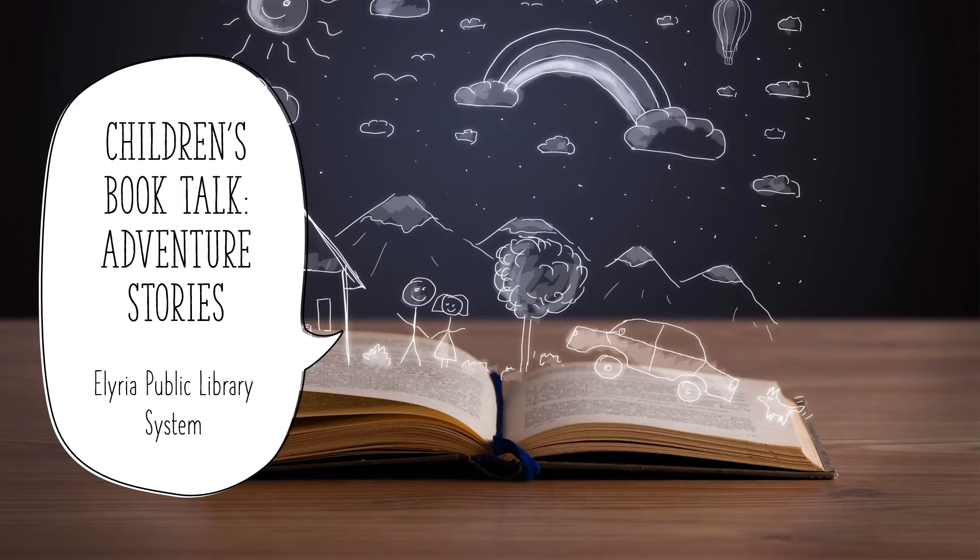Hi everyone, my name is Jennifer and I'm a librarian here at the Keystone Public Library at the Elyria Public Library System. Today I am going to take you on an adventure through reading. Whether it's a picture book or a chapter book, a story can take you places you never thought that you could go. So join me today while we explore some great titles.